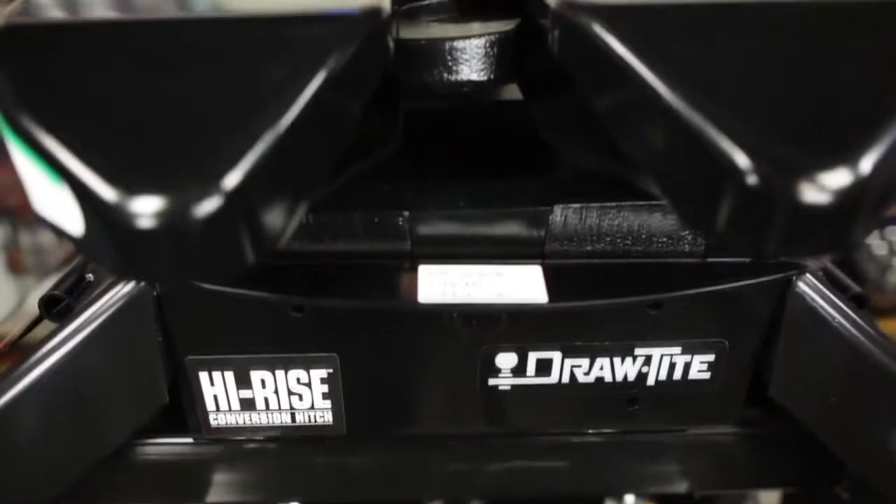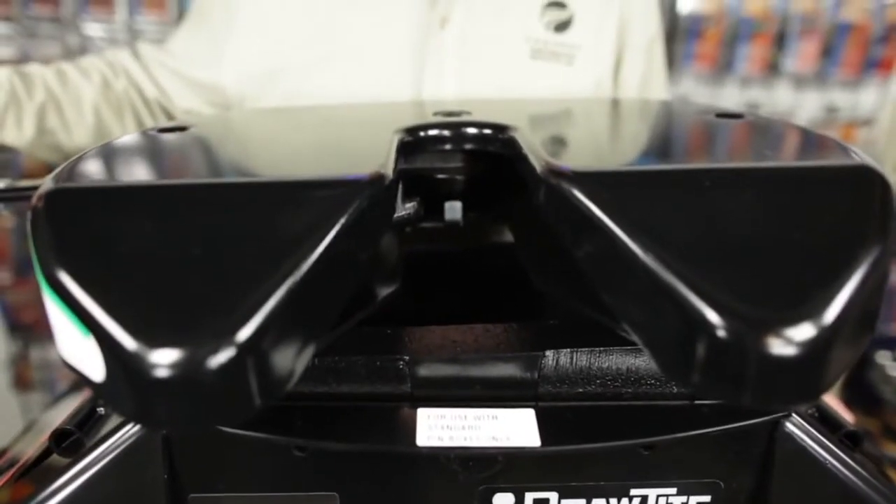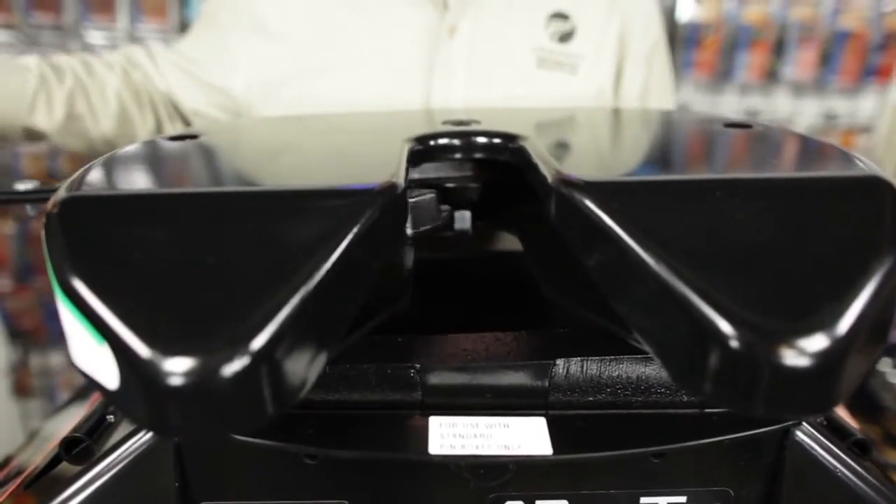The High Rise has a four-way pivot head with self-latching jaw design which allows for easier and accurate hookups. The nine-inch opening in the funnel area allows for quicker kingpin attachment and easy alignment.